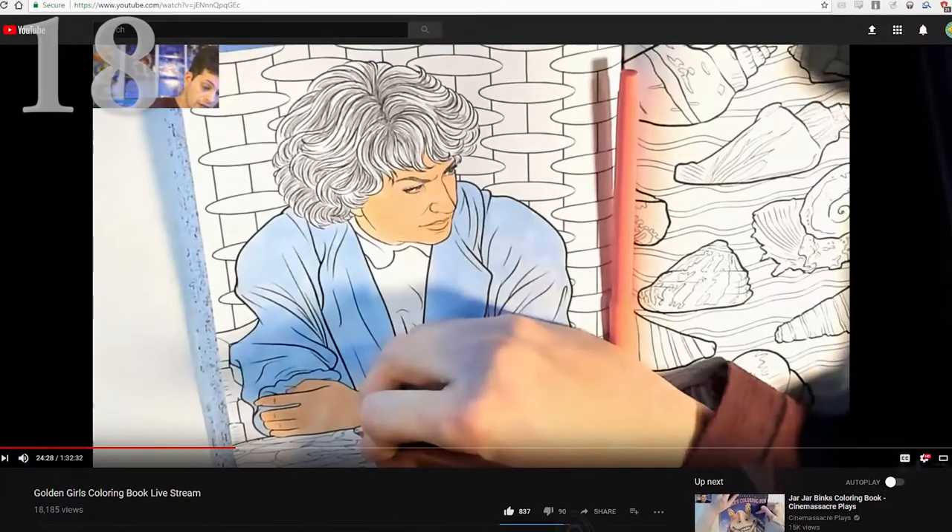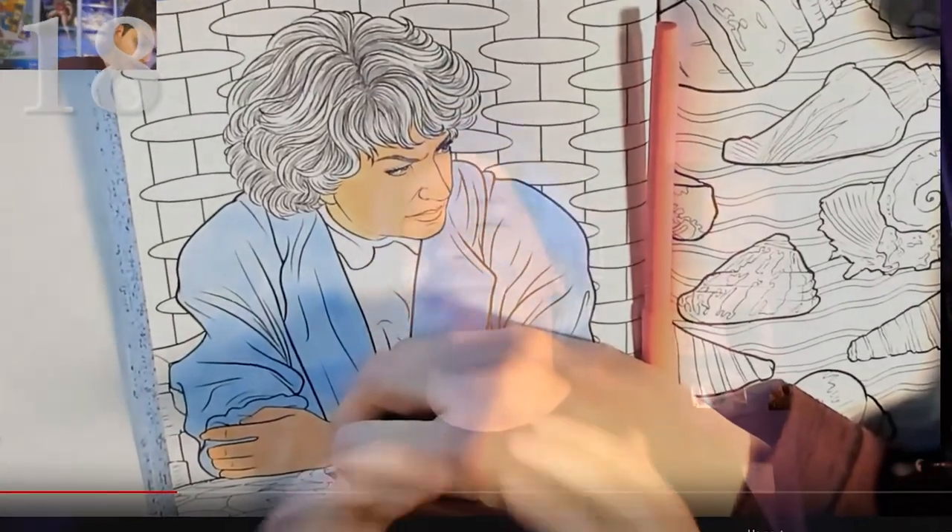Next is Golden Girls Coloring Book live streamed by Cinemassacre. Mike Mattei, one half of Cinemassacre, was in a store and saw a Golden Girls Coloring Book. So he tweeted: get me a thousand retweets, and tonight instead of the usual video game let's play, I will do a live stream of me coloring the Golden Girls Coloring Book. Of course he got the thousand retweets in less than an hour, and it is as amazing as it sounds — one hour and 30 minutes of live Golden Girls coloring. Watch this.